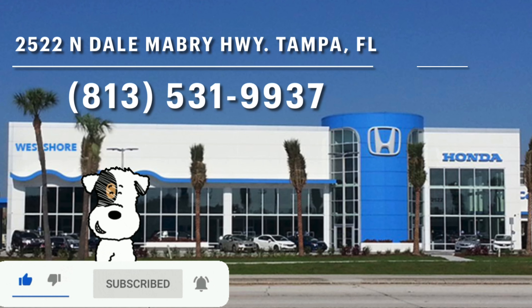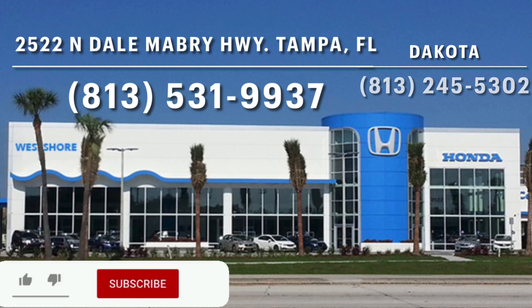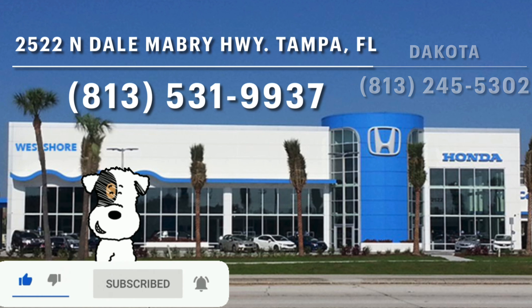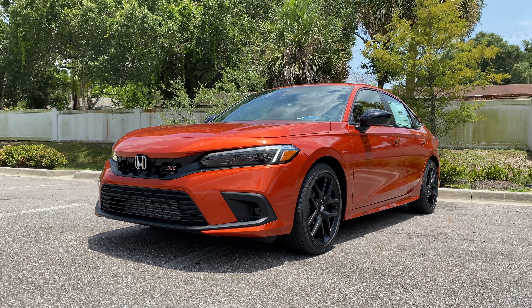Florida for making this review possible. These guys have a beautiful dealership — I'll leave a link to their inventory below. If you're in the Tampa area looking for a new car, SUV, or truck, I would definitely recommend checking these guys out. Ask for Dakota.